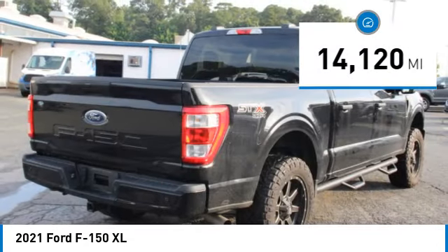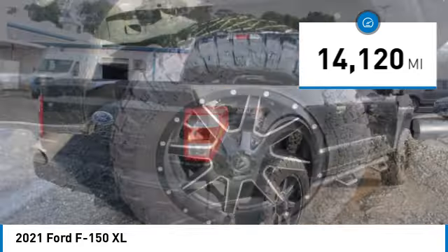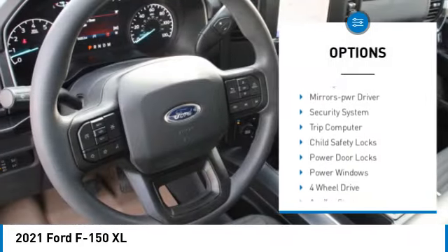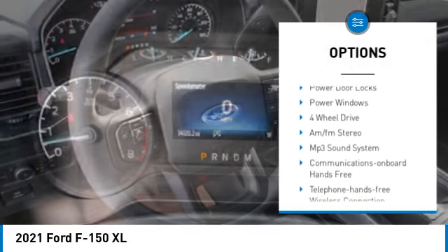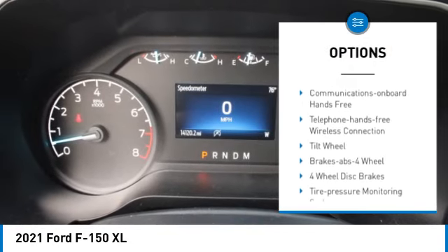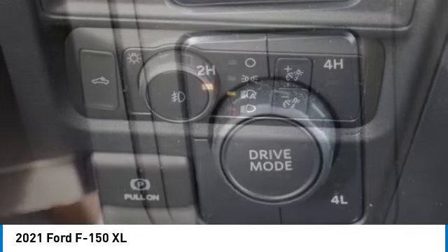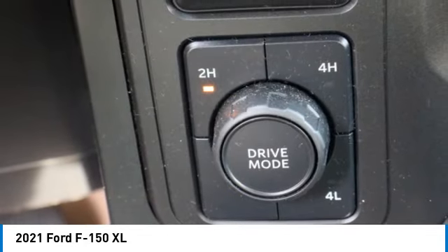This vehicle has less than 15,000 miles. Here are some of this vehicle's great options: traction control, daytime running lights, remote keyless entry, headlights auto off, mirror memory, security system, trip computer, child safety locks, power door locks, power windows.